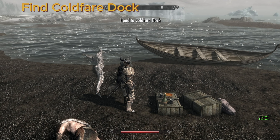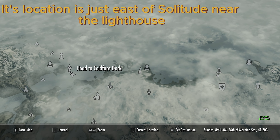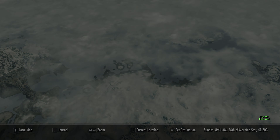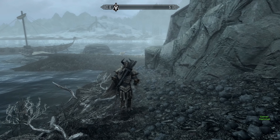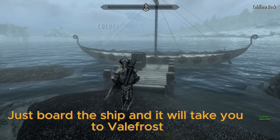Find Coldfair Dock. Its location is just east of Solitude near the lighthouse. Just board the ship and it will take you to Valefrost.